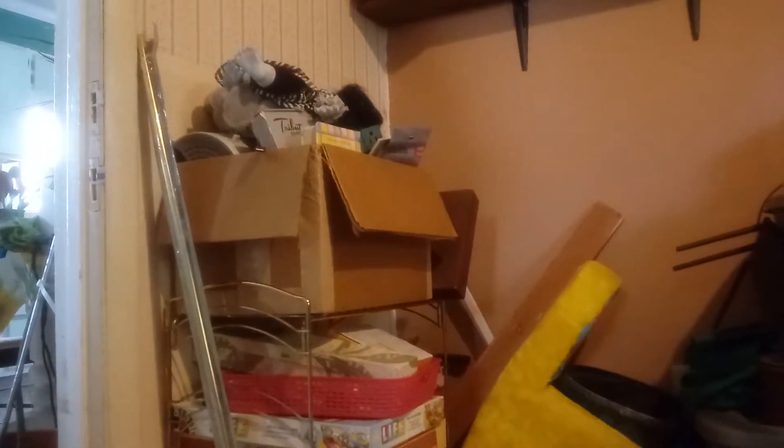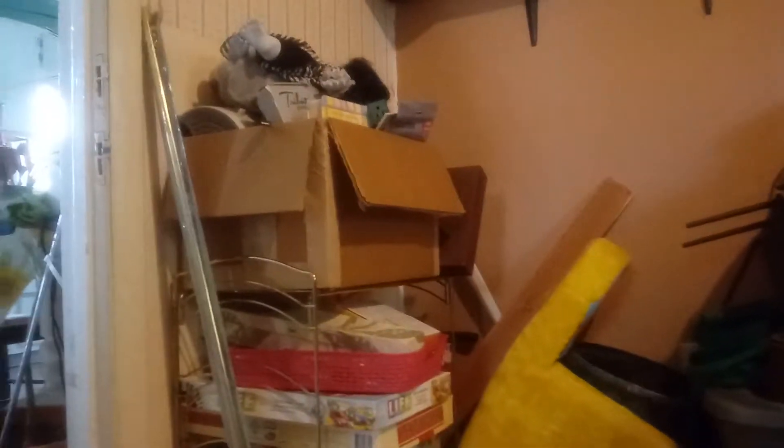Day 14 of my decluttering challenge — the junk room north corner. Please like and subscribe down below, up above, wherever I seem to put it. Alrighty, and Chunky will say goodbye — say bye Chunky, bye!